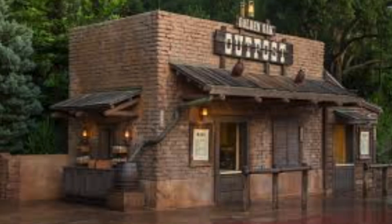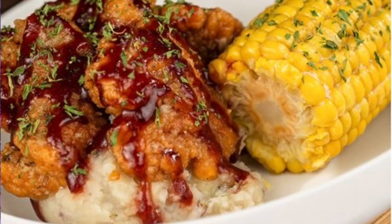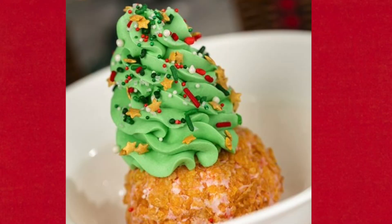The Golden Oak Outpost has three new items: the holiday chicken nugget platter with sage butter and cranberry barbecue sauce; Christmas beignets dusted with blue sugar cookie dust and served with cookie butter icing; and a fried ice cream Christmas tree made with peppermint ice cream rolled in cereal and topped with cookie butter whipped cream and sprinkles. Also new is the salted caramel horchata. All items at Golden Oak Outpost are available during party hours only.